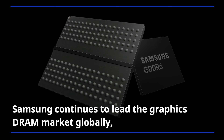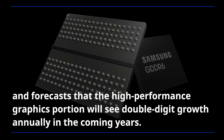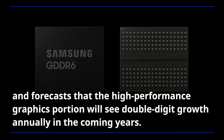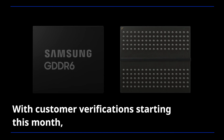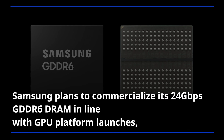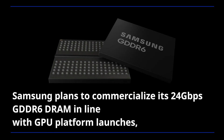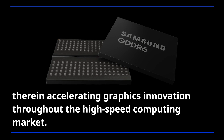Samsung continues to lead the graphics DRAM market globally, and forecasts that the high-performance graphics portion will see double-digit growth annually in the coming years. With customer verification starting this month, Samsung plans to commercialize its 24 gigabit per second GDDR6 DRAM in line with GPU platform launches, accelerating graphics innovation throughout the high-speed computing market.